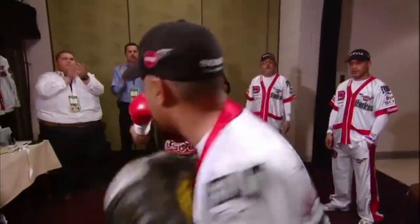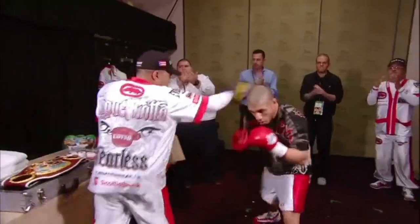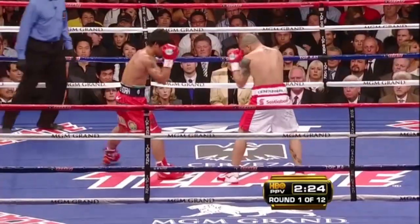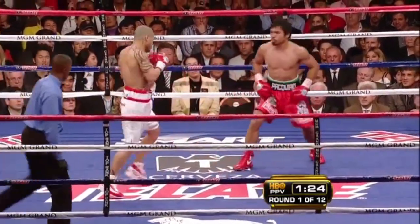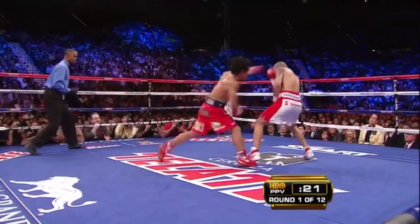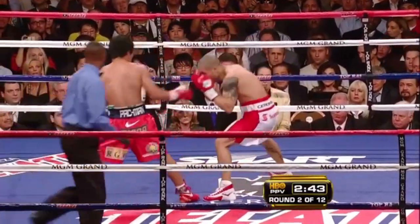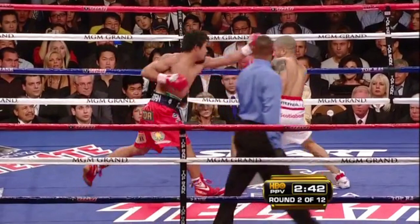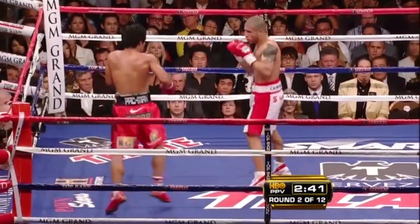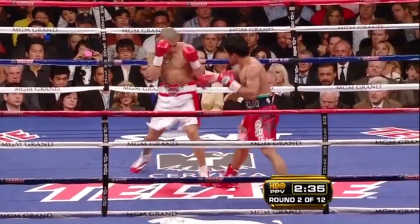Consider this: Miguel Cotto came into his fight with Pacquiao determined and prepared to stop his vaunted straight left. And early on in the fight, he managed to do so, landing punches of his own while avoiding Pacquiao's using a variety of defensive maneuvers. Then Pacquiao started throwing the uppercut. Now that uppercut missed, as you can see, but Cotto, fighting out of a low, almost crouching stance, was forced to react by pulling his head back and standing up straight — right in line for the straight left he was so determined to avoid. Picking up on this, Pacquiao began mixing his punches and started to unravel Cotto's defense bit by bit.